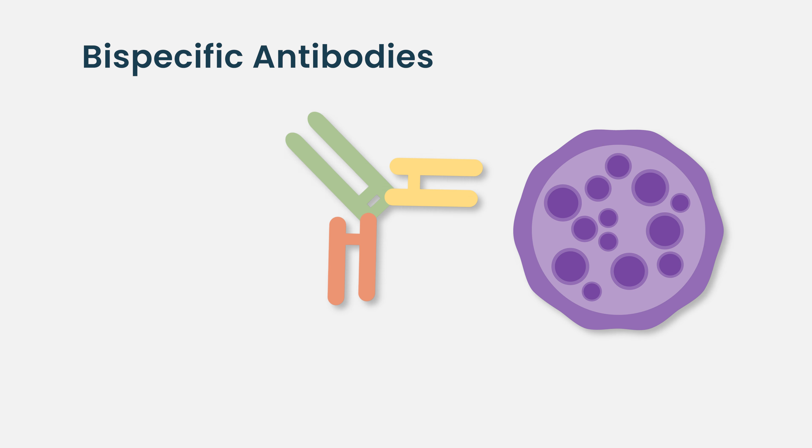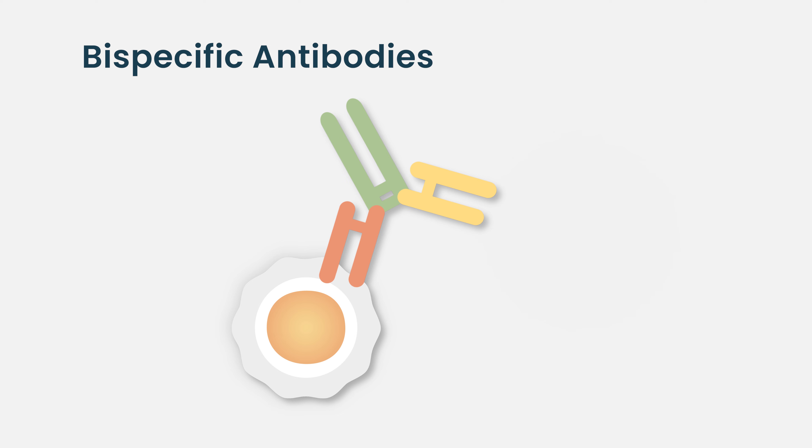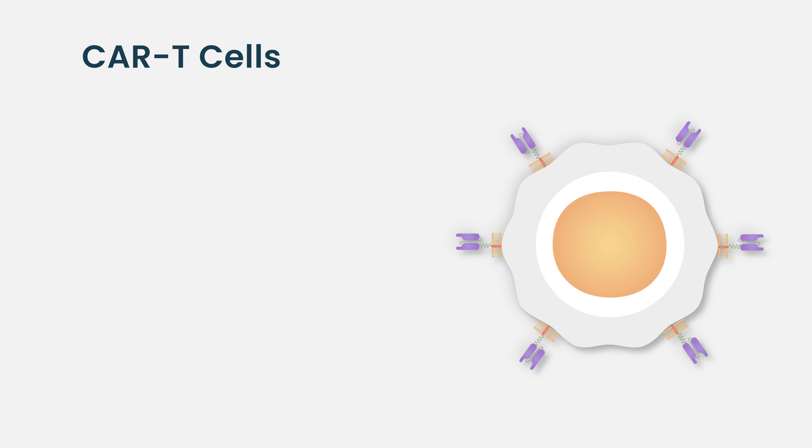There are bispecific antibodies that are similar to monoclonal antibodies in that they target a protein on the cancer cell or lymphoma cell, but they also target a protein on the T cell,